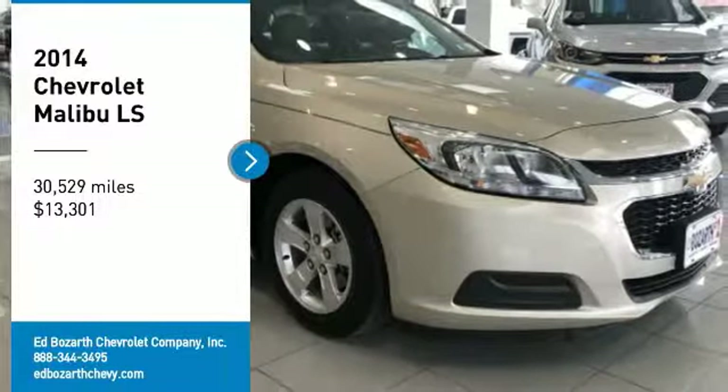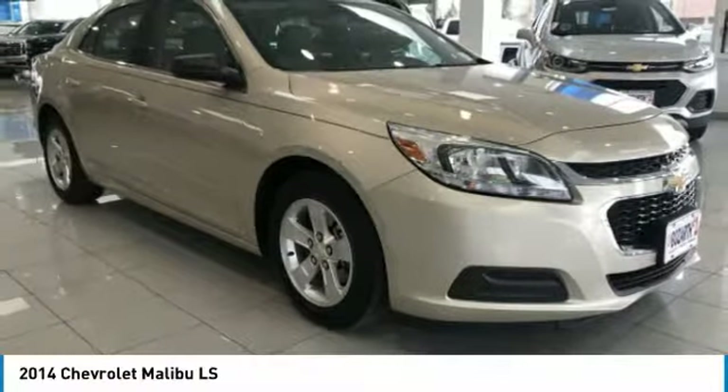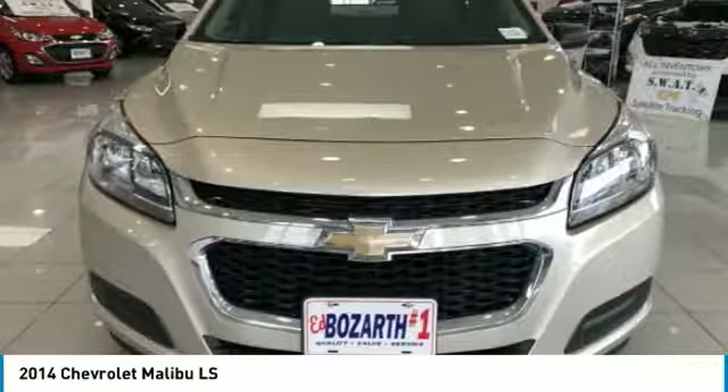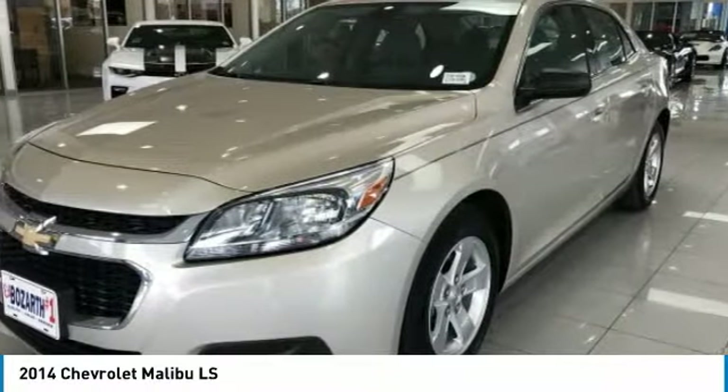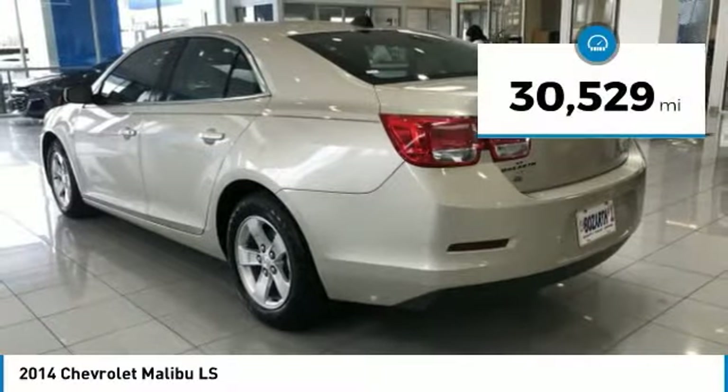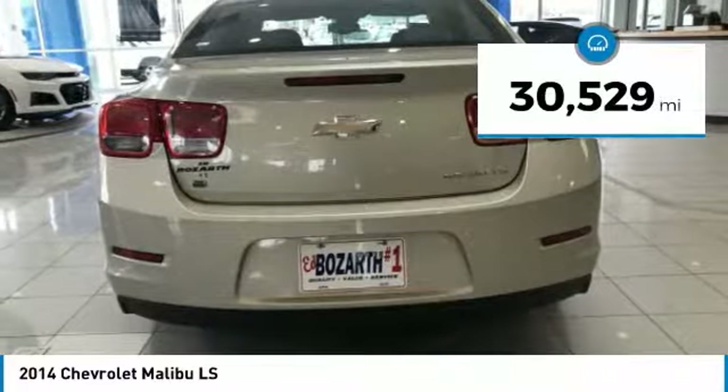Stop by and take a look at the 2014 Malibu. A combination of performance and fuel economy, the Malibu is a great commuting car and is priced below $15,000. This vehicle has less than 35,000 miles.